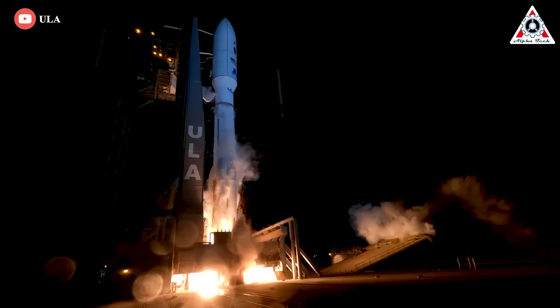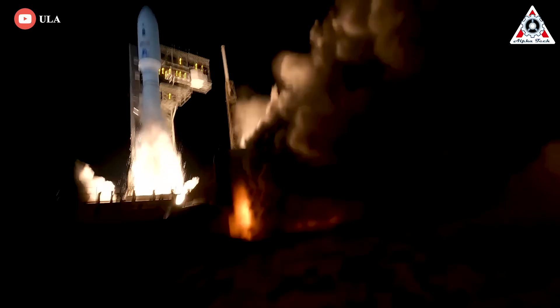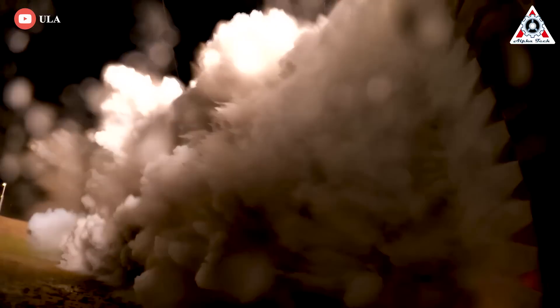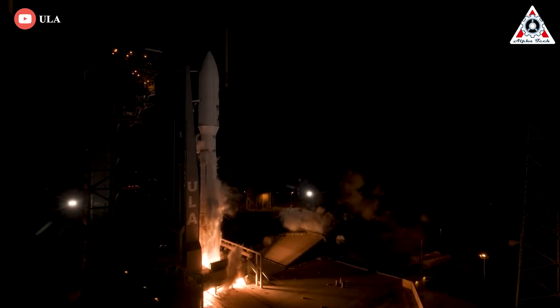As an example, in July 2022, a ULA Atlas V rocket launched a pair of spacecraft — a missile tracking satellite and a technology demonstrator platform — on behalf of USSF.